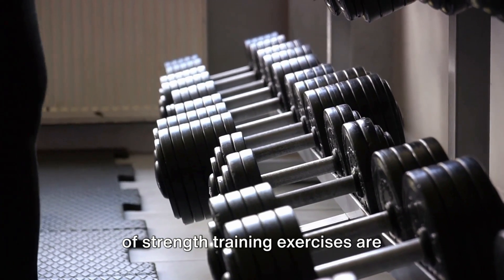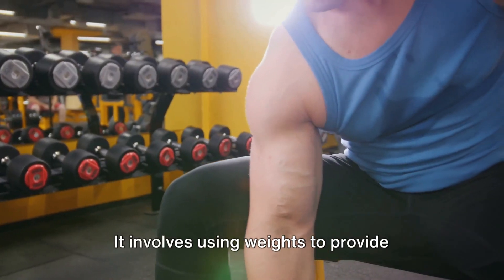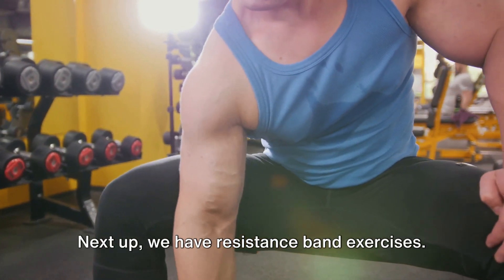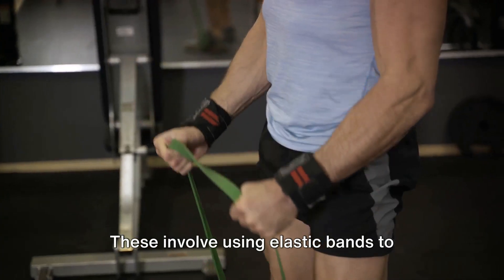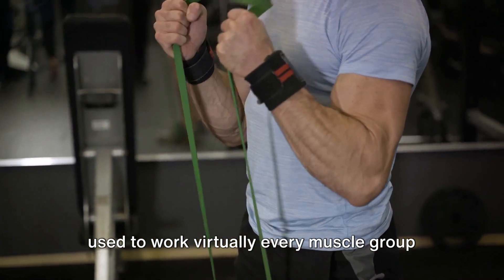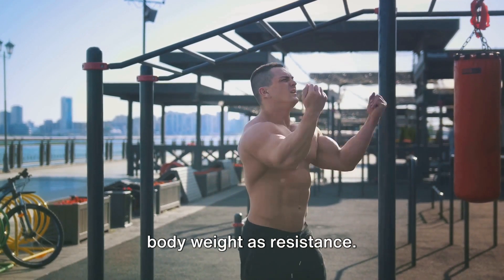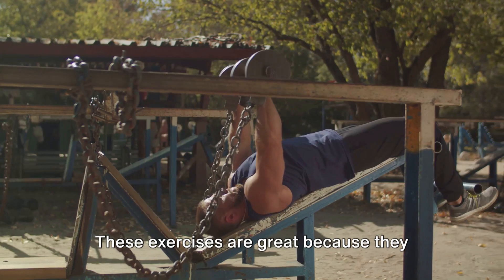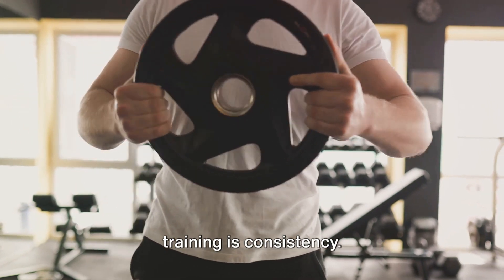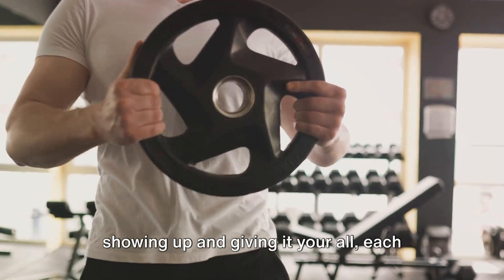There's a wide range of strength training exercises to choose from. Weightlifting is a classic choice, involving using weights to provide resistance against your muscles, forcing them to work harder and ultimately grow stronger. Resistance band exercises use elastic bands to provide resistance and are incredibly versatile, working virtually every muscle group. Finally, there are bodyweight exercises — such as push-ups, squats, and lunges — which can be done anywhere, anytime, with no equipment needed. Remember, the key to successful strength training is consistency. It's about showing up and giving it your all, each and every time.